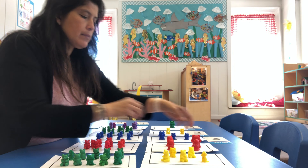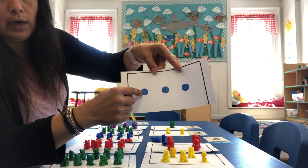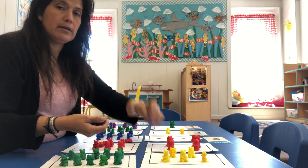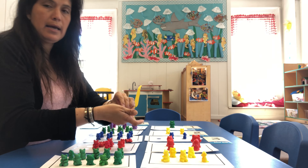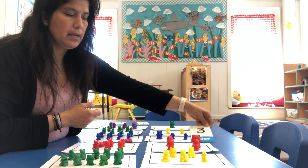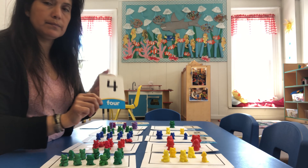Our next one is going to be our number three. So we have — let's count our dots: one, two, three. So we're going to put down three teddy bears. One, two, and three. Three teddy bears because this is the number three.